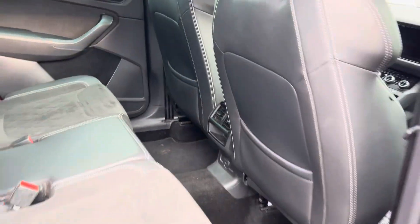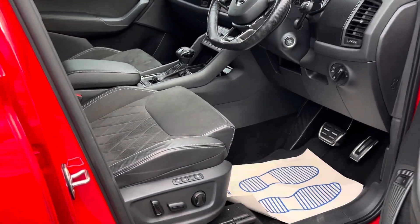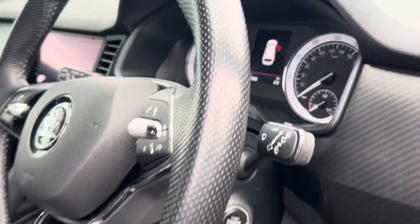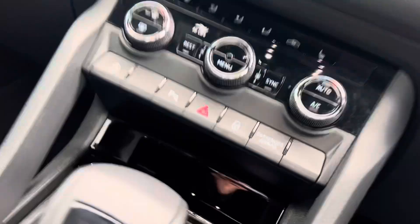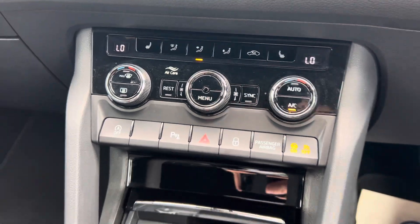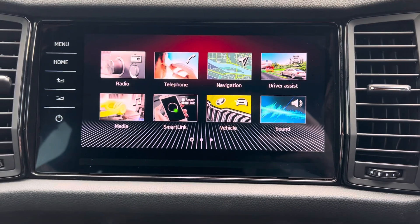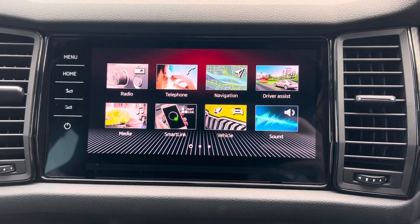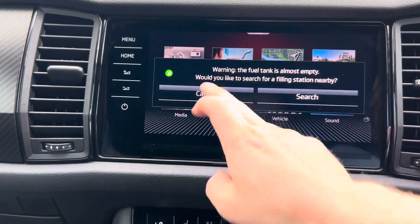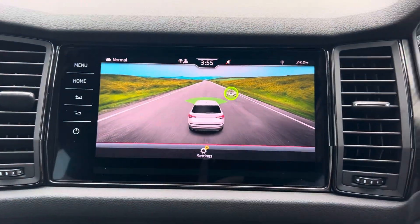Coming around to the front driver's side, the seat is electronically adjustable. You've also got keyless start, climate control, heated front seats, and the main infotainment system with DAB and FM radio, Bluetooth connectivity, built-in satellite navigation, and Smart Link — so Apple CarPlay and Android Auto. There's also driver assist with features such as front forward assist.